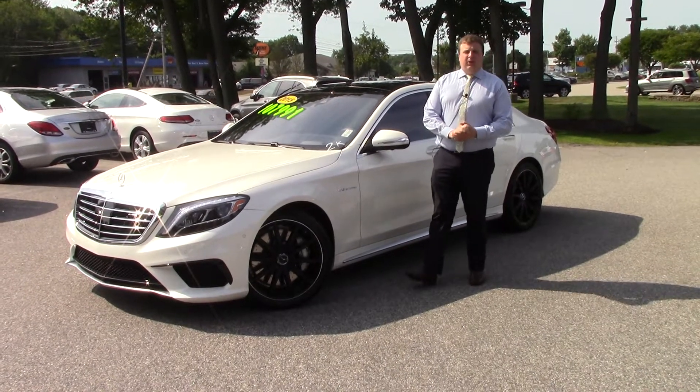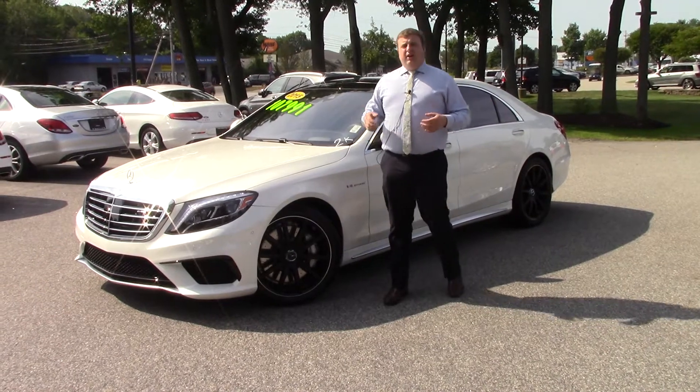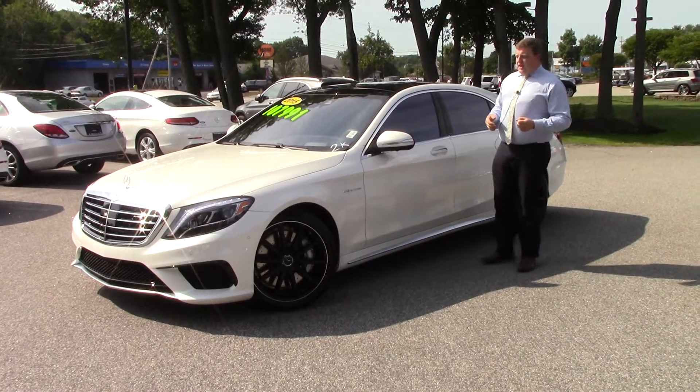Good morning Eka, Anthony Gao here at Prime Motor Cars Mercedes-Benz. I want to take a second and showcase the car that you acquired — the 2015 S63 AMG.